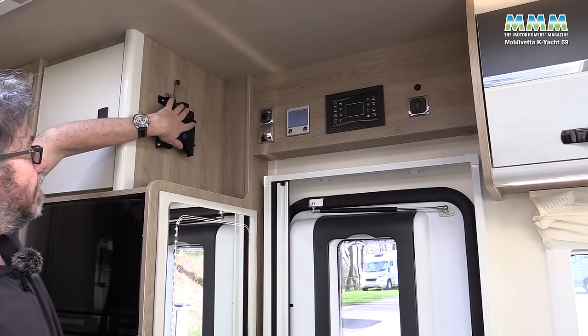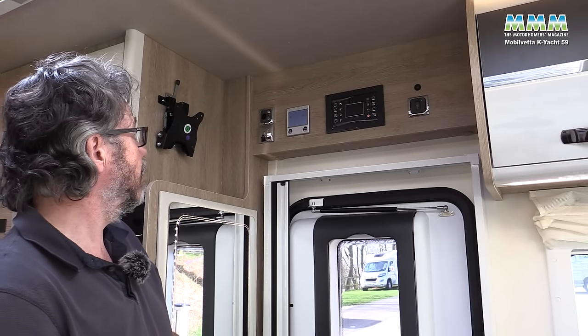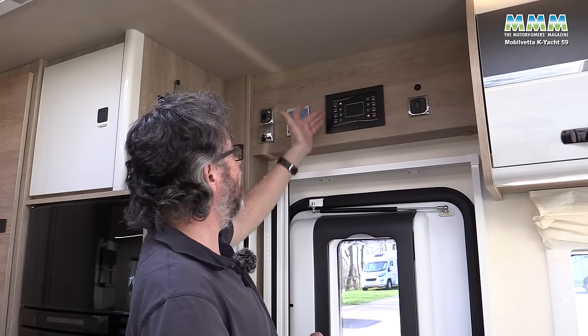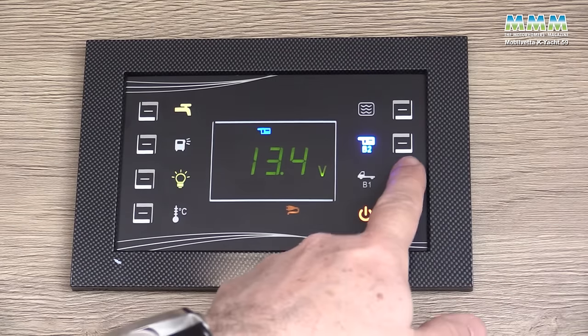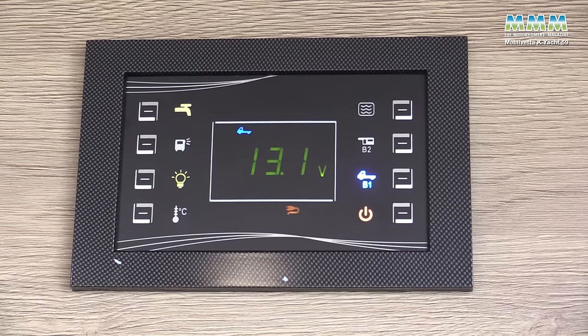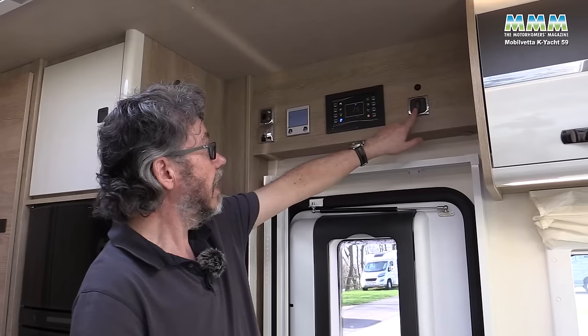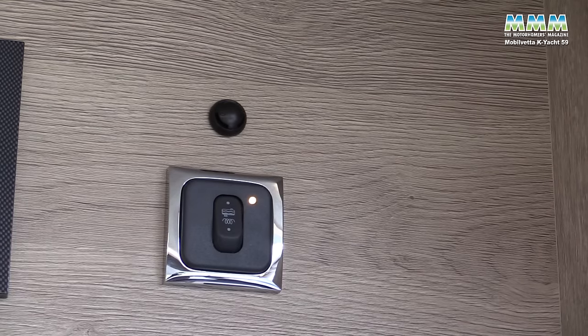Up here you've got your TV bracket, though no TV is included in the price. The control panel has been simplified this year and is very easy to operate — you can check water levels, battery levels, confirm you're hooked up, and switch lights and the water pump on. There's also a switch for the heated waste water tank, which you'd appreciate if it were minus something outside.